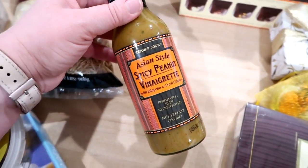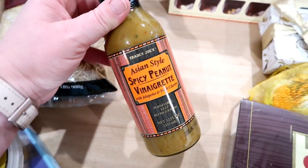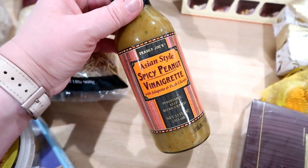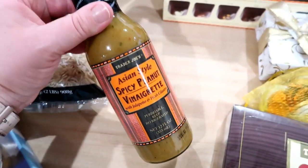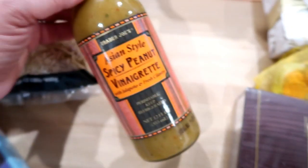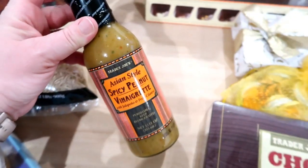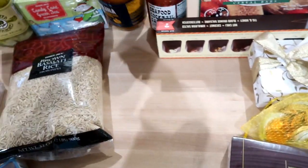This is my very favorite Asian vinaigrette, and it's in the refrigerated section by the produce. This is delicious on a salad with romaine — you can put wonton strips, cucumbers, cilantro, mandarin oranges, and then chicken, shrimp, or salmon. This does expire more quickly than a shelf-stable vinaigrette would, but to me it's worth it. I've also marinated chicken in this and did a chicken satay, which was delicious as well.